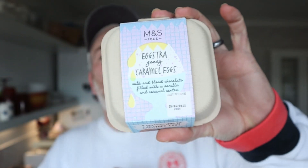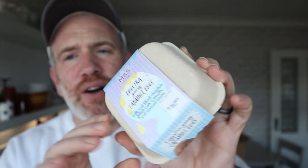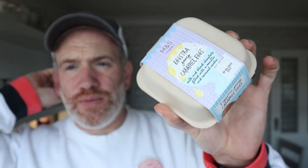Anyway, Marks and Spencer have got these out for Easter. Look at them. Look how far I can stand back. These are going to be nice, I'll tell you now. Extra gooey caramel eggs — milk and blonde chocolate filled with vanilla and caramel centre. You get four of them. I can't remember the price at all. It could have been a fiver — it wouldn't surprise me if it was a fiver. If you know the price, put it down below and we'll all know.